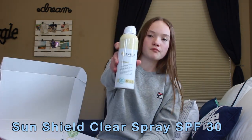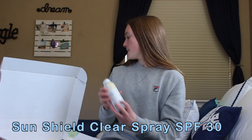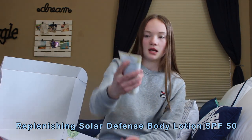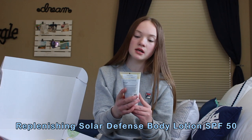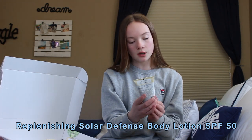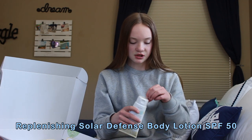This is the first thing — it is SPF 30 Spray Sunscreen. And then next is the Replenishing Solar Defense Body Lotion, SPF 50. That's a lot. And it's water resistant. It also says it moisturizes and soothes.